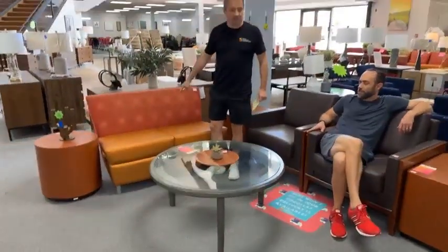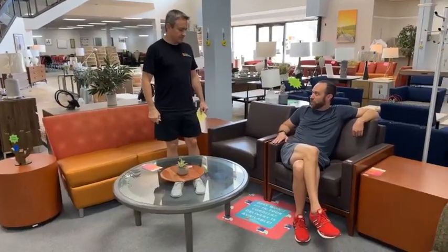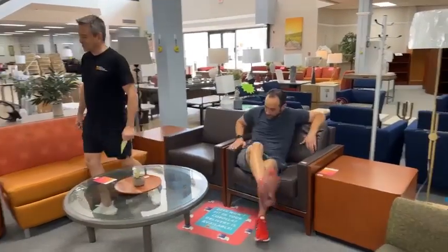And this is $69 for this loveseat. These are gorgeous. These are David Edward vinyl chairs, commercial vinyl, $299.99 each.